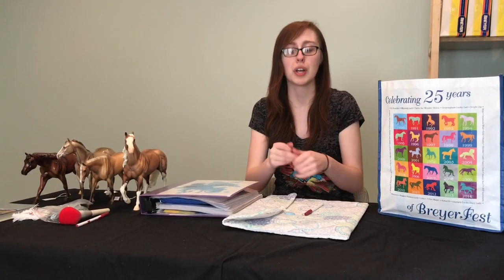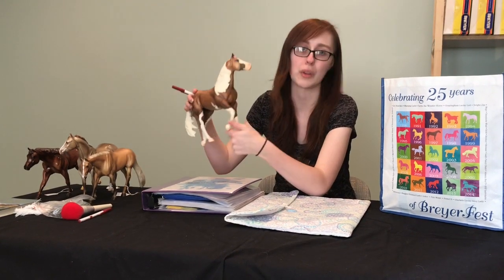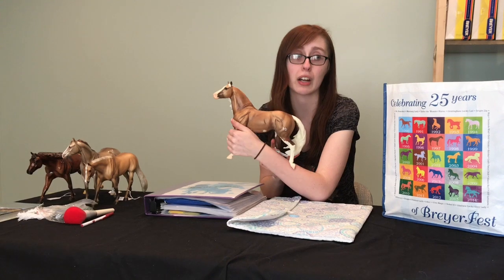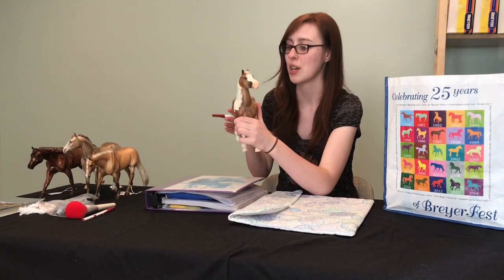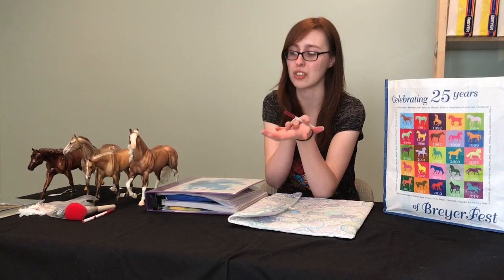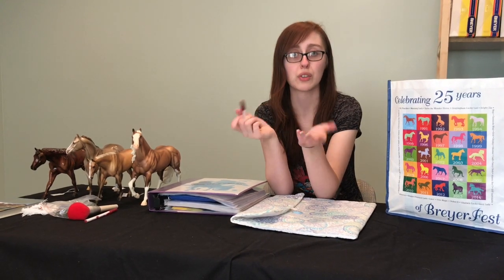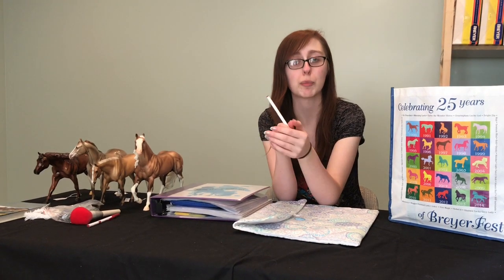That goes for any breed you have a model of. Just because a horse came out of the box as a paint doesn't necessarily mean he has to be a paint. You can come up with a breed yourself — you just have to make justification for the breed you choose. When these horses go on the table, they'll be judged according to the breed you have assigned them.